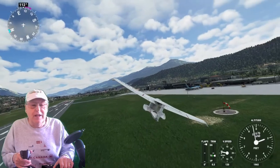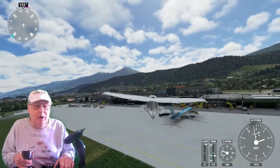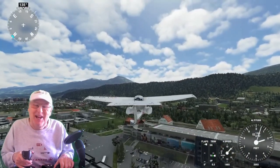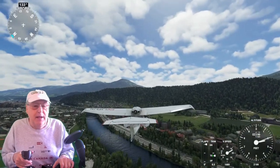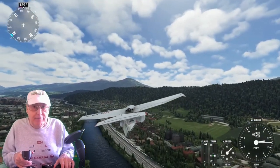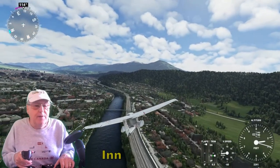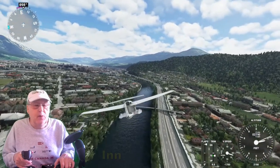We're heading easterly right now — oh, look at this. Let's go for a quick visit of the terminal building at Innsbruck. Only on Microsoft Flight Simulator 2020 would I try this. Nice view of the Innsbruck terminal building. Right below us now is the Inn River. We'll fly along that and go through the city of Innsbruck to see what we can see.